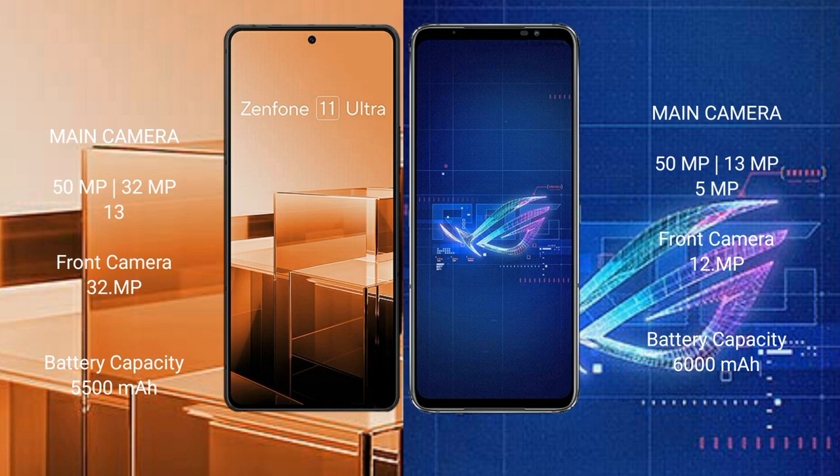The Asus Zenfone 11 Ultra packs a 5500mAh battery with 65W fast charging support. The Asus ROG Phone 6 comes with a larger 6000mAh battery, also with 65W fast charging support.